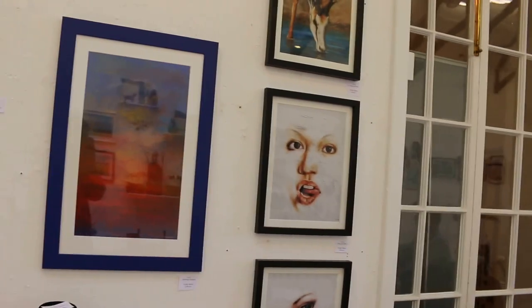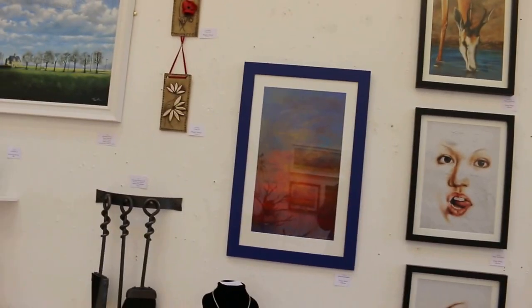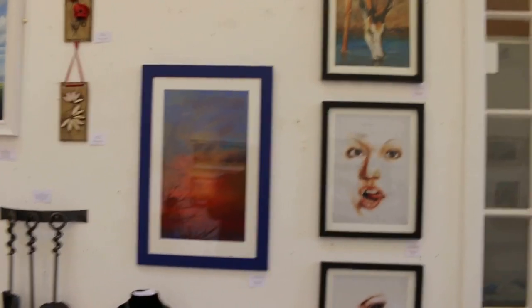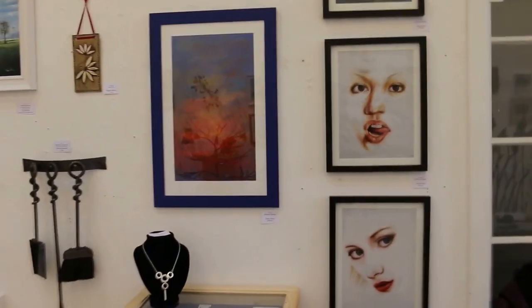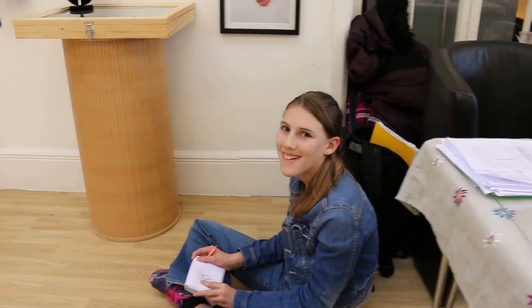Oh, someone's drawing? You're drawing? What are you drawing? Oh right, okay, cool. I take that as a compliment. What's your name? Alice. Alice is drawing my tiger! Isn't that cool? That's wicked.